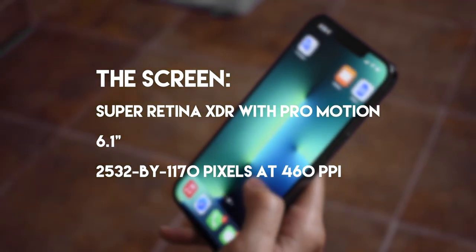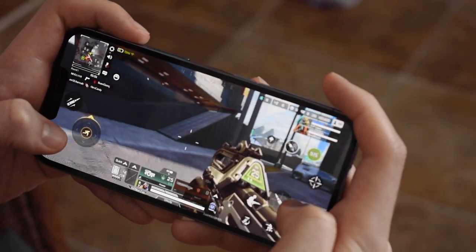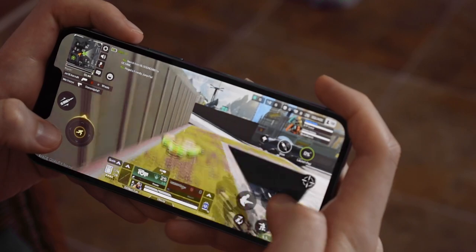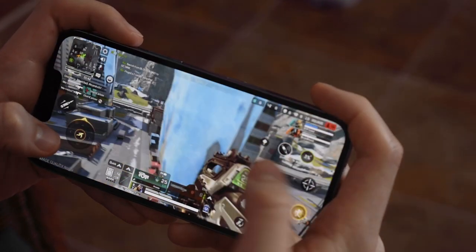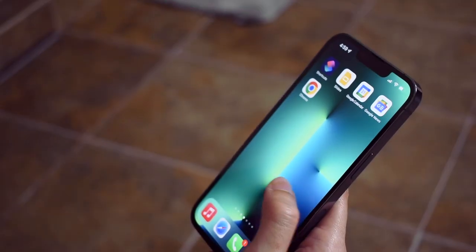The 120Hz screen was really new for this phone — no other iPhone has had 120Hz before. Initially I could tell right away it was different, but that feeling didn't last, because unless you're playing games — and there aren't a lot of 120Hz games available — or just swiping around, you're not really going to notice the 120Hz.